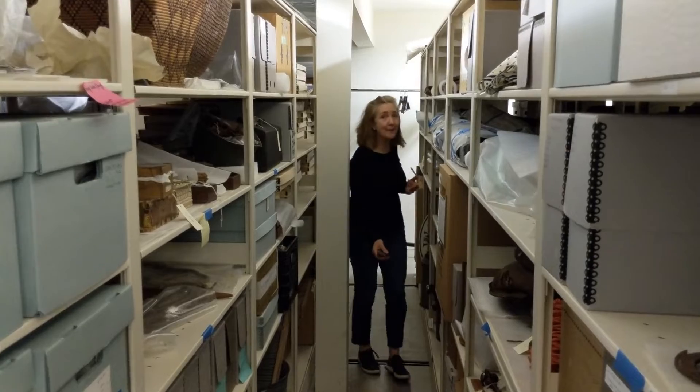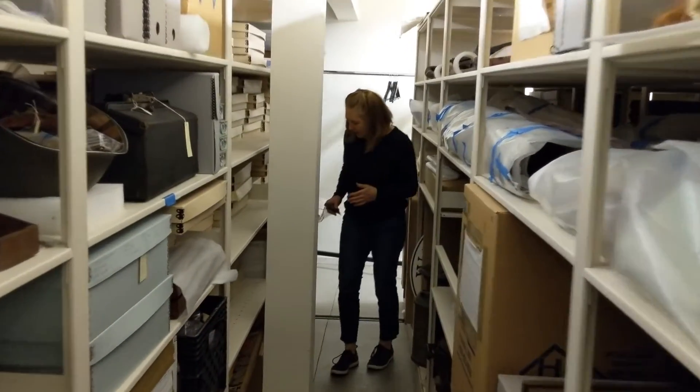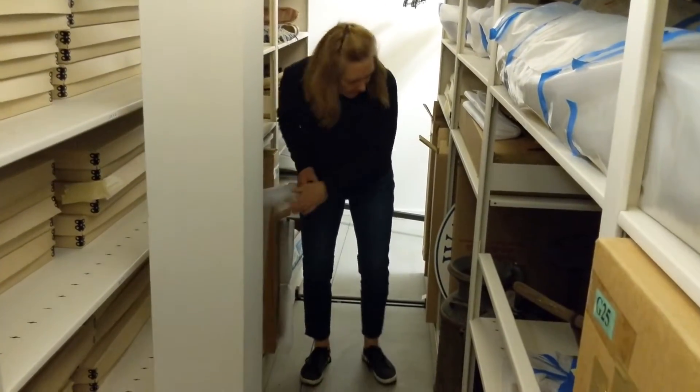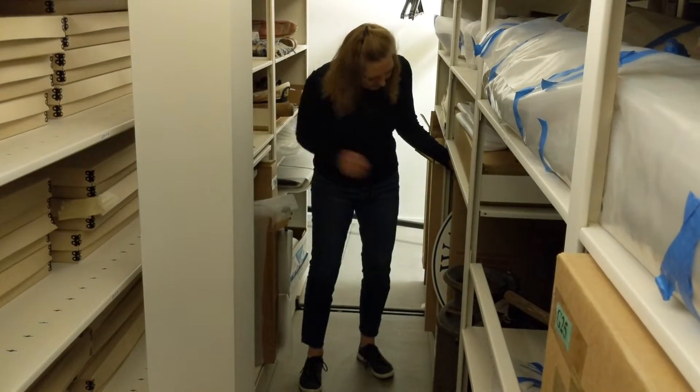You'll notice we can store a lot of materials in these really great shelves. Down here there are a couple of boxes that haven't been opened yet. This one's a little open, so I'm going to pull it out and see what's inside.